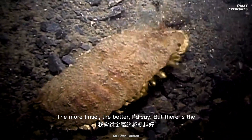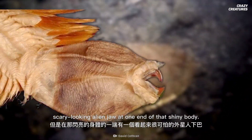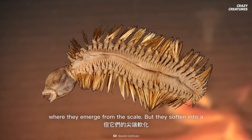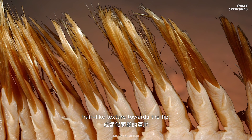The more tinsel the better, I'd say. But there is the scary-looking alien jaw at one end of that shiny body. We'll get to that in a bit. The golden bristles are spine-like, and they feel hard where they emerge from the scale, but they soften into a hair-like texture towards the tip.